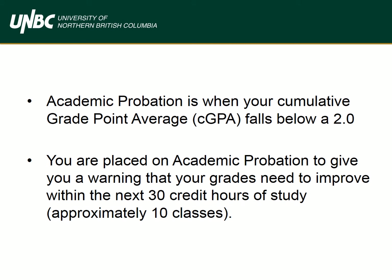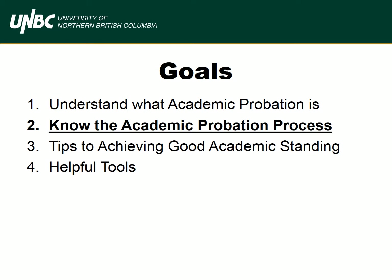Academic probation is a warning to let you know that your grades must improve within the next 30 credit hours, or approximately 10 classes. With this in mind, the next goal is to know the academic probation process.